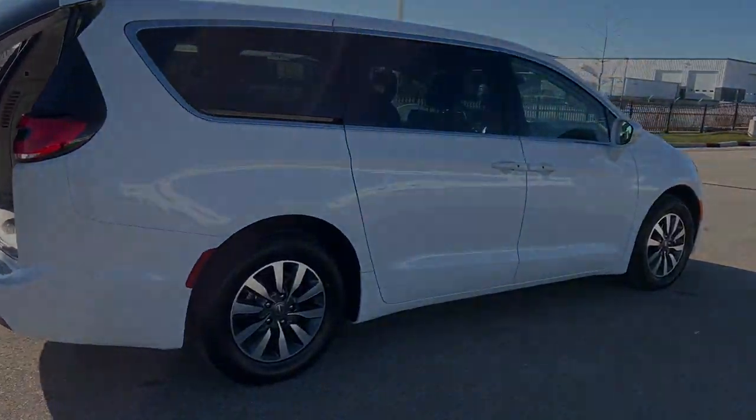This is a really beautiful van. If you like what you see, come on down today to Ziegler Honda of Racine.